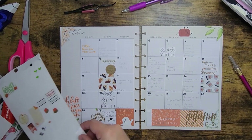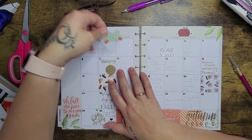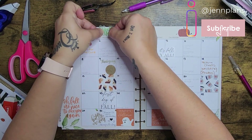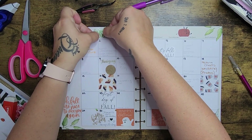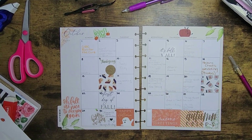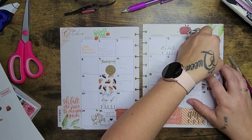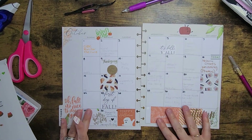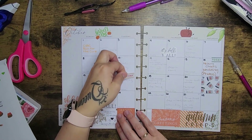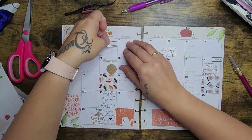I'm saving these leaves because I want to throw them everywhere. This little Harvest Time sticker — maybe I'll put it up here. I also have these 'today' stickers and I'm going to put one on the 14th because I have a wedding that day. Where she's getting married is absolutely beautiful and it's in the depths of fall, so I'm excited for that. I'll put more today stickers under some of the meetings I have.